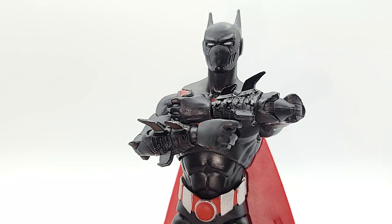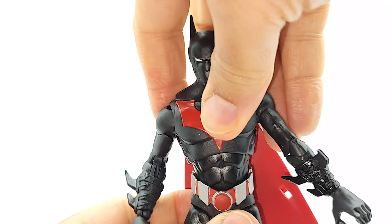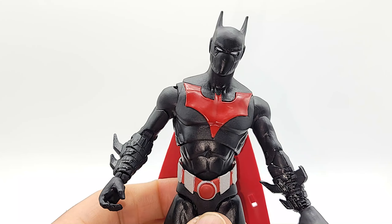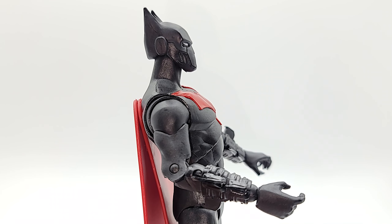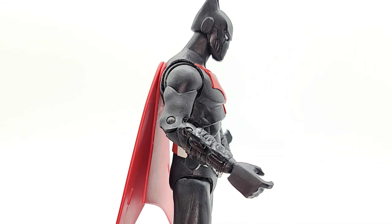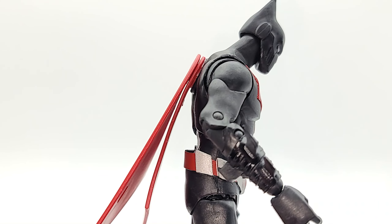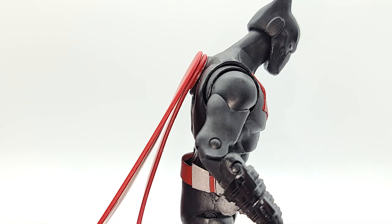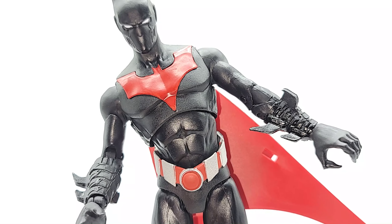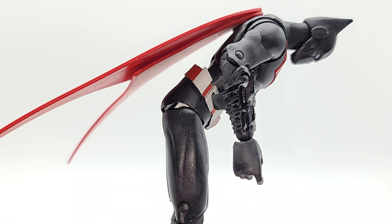He can hug himself — McFarlane gives you that smooth waist rotation. Lean back with just the abdominal rocker, a little bit further back when you get the waist involved. Lean forward with just the abdominal rocker — it really doesn't lean forward that much. When you bring the waist articulation into it, it goes a little bit deeper forward but leaves a gap in the back. He can lean with it, rock with it, and get a decent forward bend.